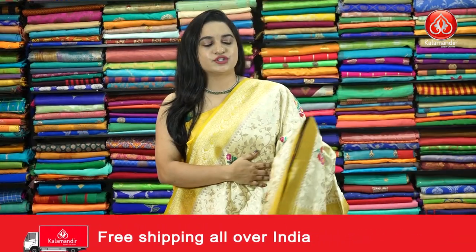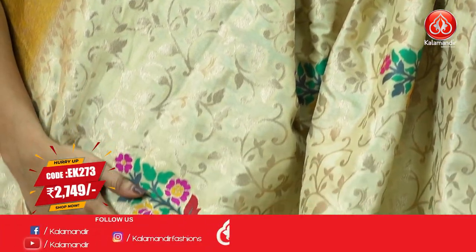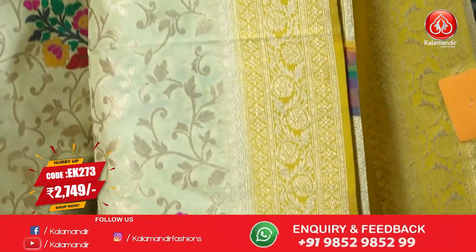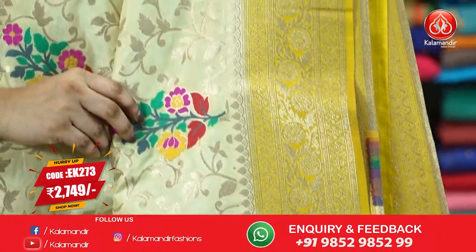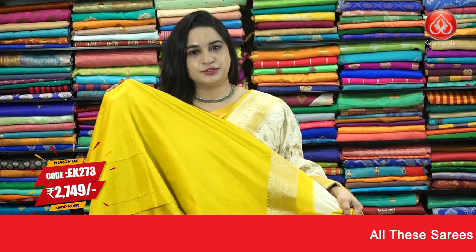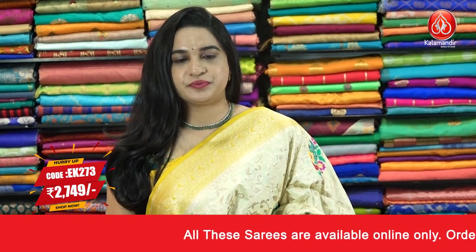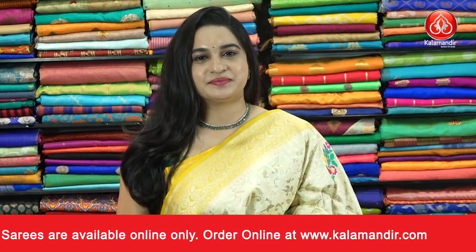Next saree. Light and dark shade yellow combination. All of our body we have leaf, jhal and floral motifs, peony floral motifs. And the bordeaux, contrast bordeaux with a floral weave and opposite triangle booty. That's the pallu — contrast pallu with a floral brocade. Paired up with contrast plain blouse along with bordeaux. Pricing details: saree code EK273 and the special price is 2749 rupees. Take a screenshot and ping us in our WhatsApp number.